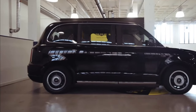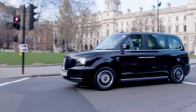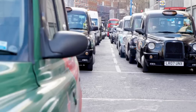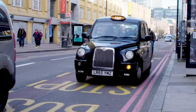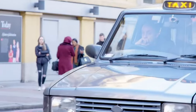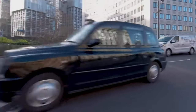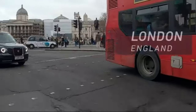Black taxi cabs. While New York has its famous yellow taxis, London has its own icon — the black hackney cab. They are called a hackney or hackney carriage. They were introduced in the late 1950s, and today you can find them in all different colours, but at the beginning they were black.